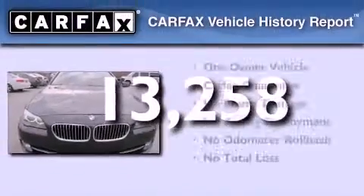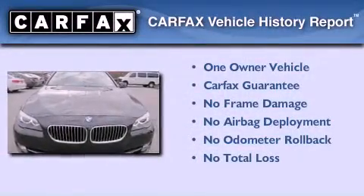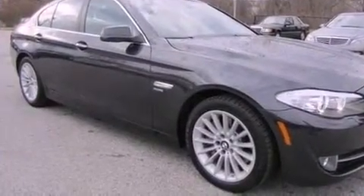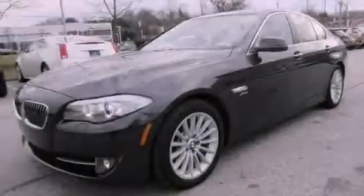This BMW has had only one owner, and it qualifies for the Carfax Buyback Guarantee. Call now to find out how you can own this breathtaking automobile.